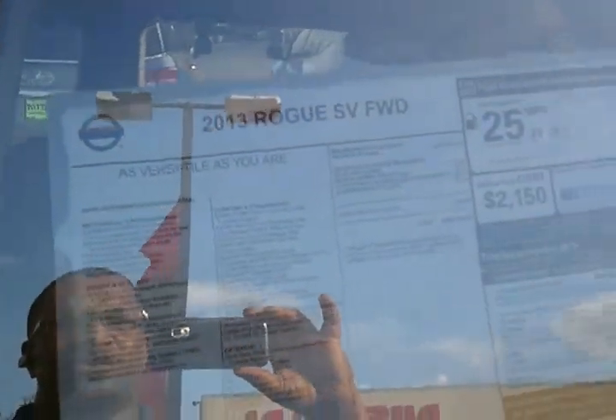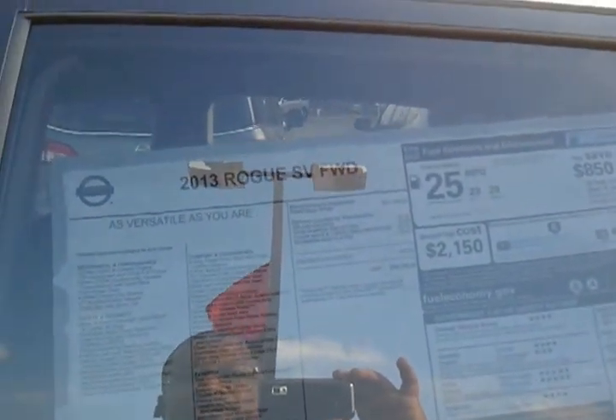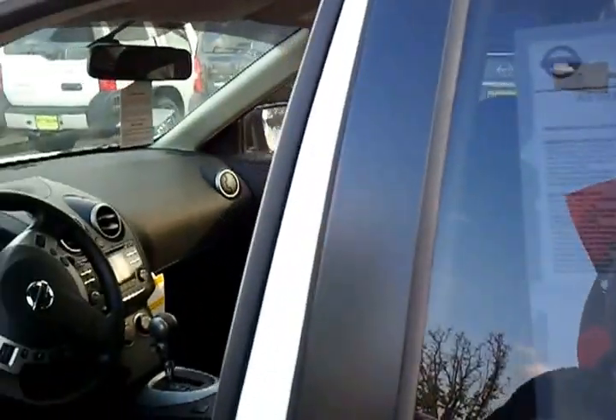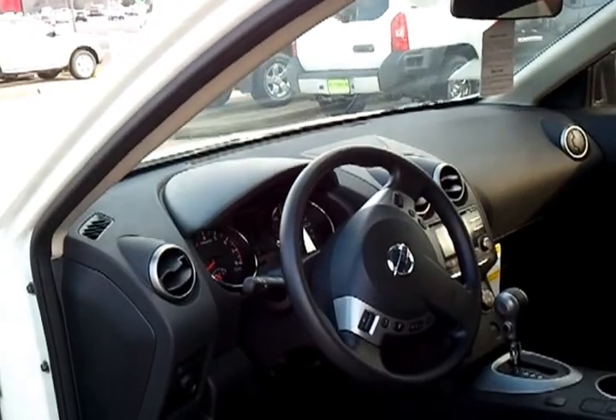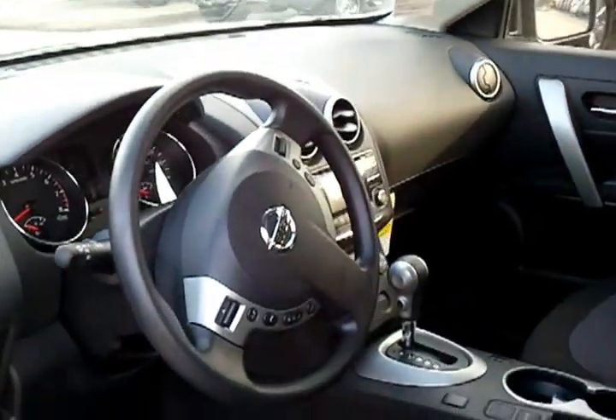It's a 2.5-liter double overhead cam four-cylinder engine with 170 horsepower and 175 foot-pounds of torque. It has your Xtronic CVT — your continuously variable transmission — with sport mode, it has front wheel drive, and 17-inch aluminum alloy wheels.